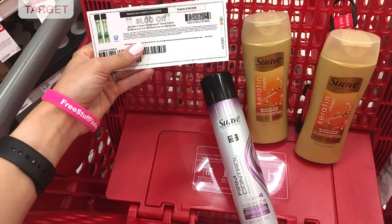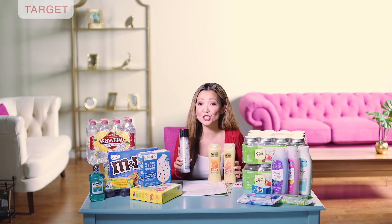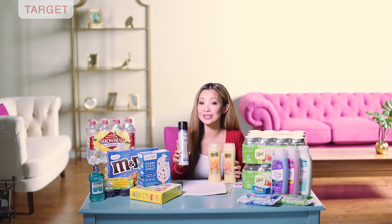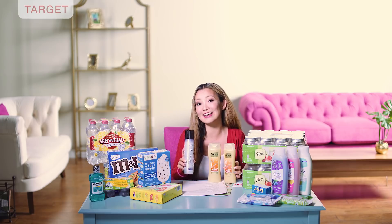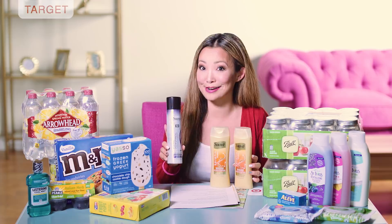I do want to mention that when I tested this deal, the coupon on the hairspray did beep, but the cashier was able to push it through. The coupon is correct — it says for any Suave Professional styling product and this fits. So if you do this deal, just be aware it might beep at checkout and point it out to the cashier.